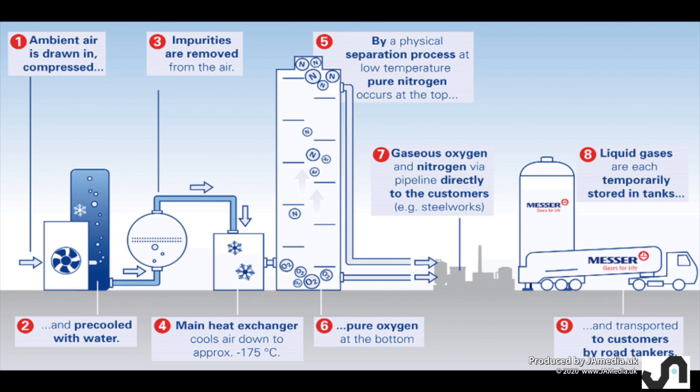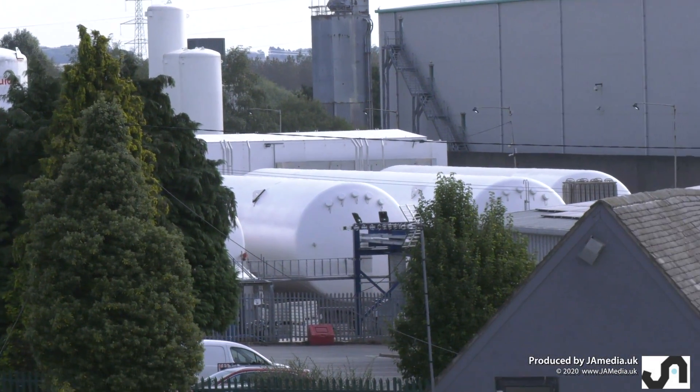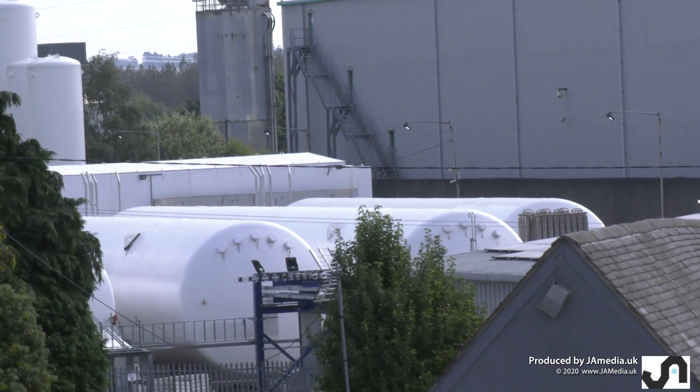In the tower, the oxygen rests at the bottom and the nitrogen at the top, all in liquid form. The nitrogen and oxygen are moved in liquid form from the tower to the storage tanks — three nitrogen and one oxygen.